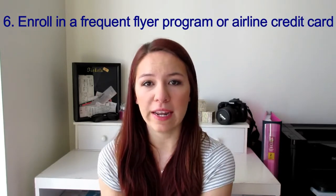Enroll in a frequent flyer program or get an airline credit card. When I booked my flight to China, I booked through Expedia as a member to earn points, I did it through Ebates which gives 10% cash back on all Expedia purchases, and I put it on a travel rewards credit card — so I got cash back and rewards three different ways.